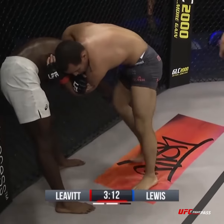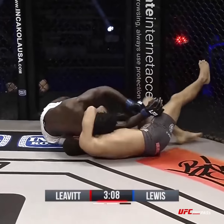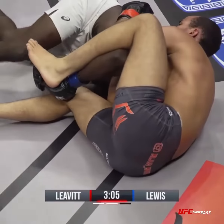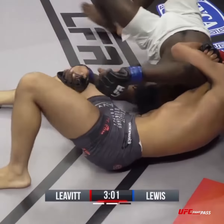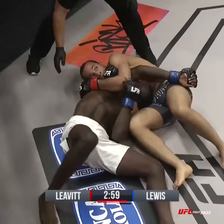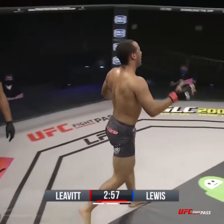He needs to get his head underneath — he gets his head and his body underneath. He can go for a gator roll to get on top, just like this. Walk his hips towards Lewis's hips. He's got them locked up there. He needs to walk towards Lewis's hips, and he gets the tap — that's the tap, over and out.